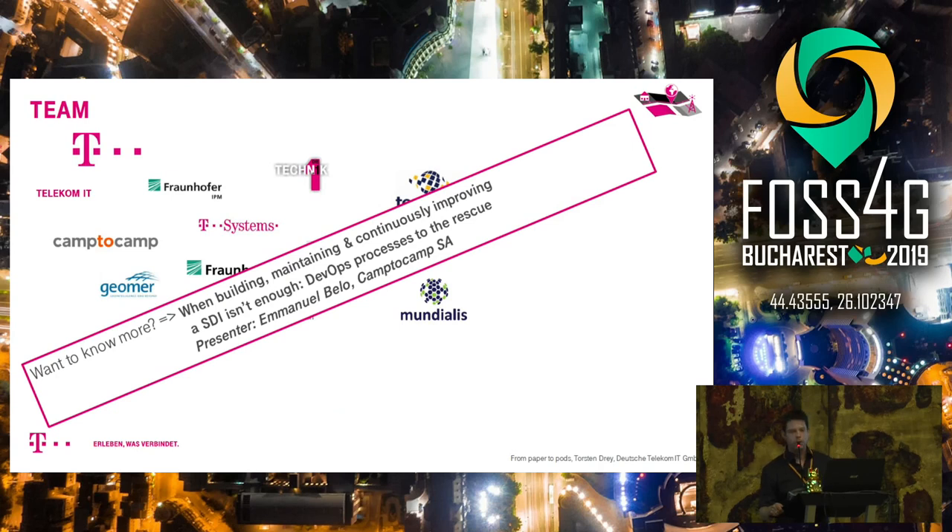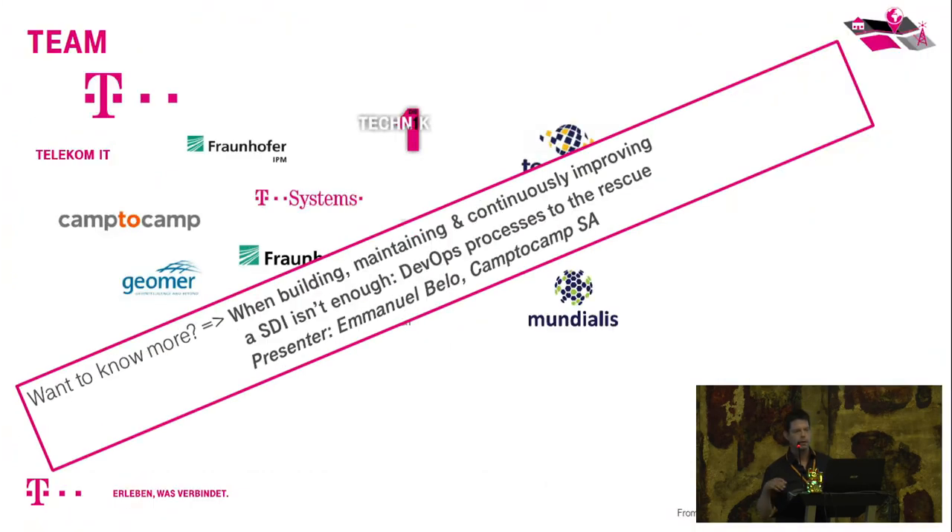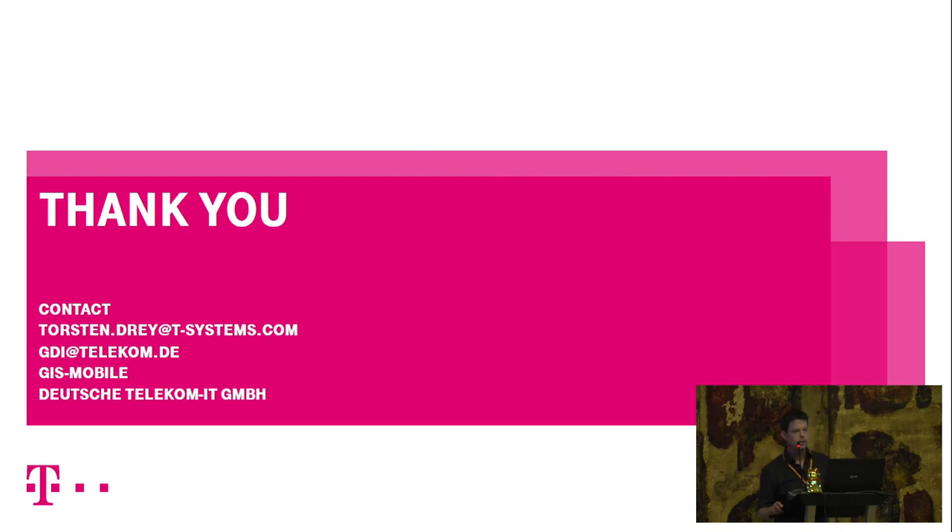A related talk was given yesterday by Emmanuel Bello from Camp2Camp explaining how the teams interact and work together. Thank you — happy to take any questions.